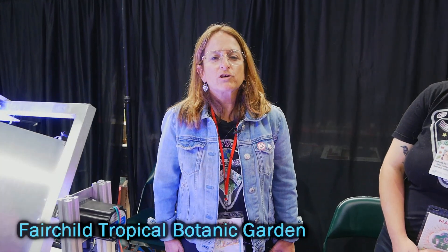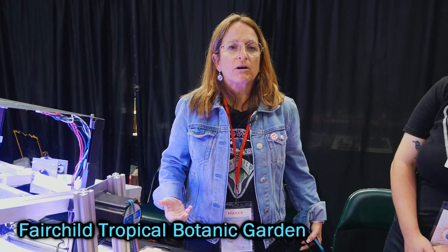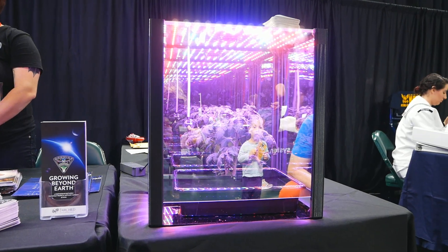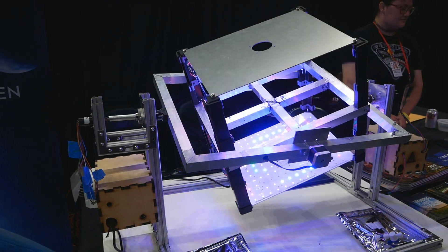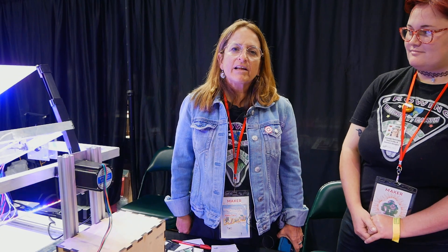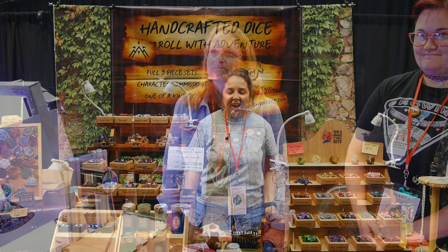Hi, we're from Fairchild Tropical Botanic Garden, and this is the Growing Beyond Earth project. It's a project in partnership with NASA where we're helping to test and identify edible plants to feed astronauts for long-distance space travel. In the Growing Beyond Earth chamber, we have plants growing that we're testing. We have 450 high schools and middle schools across the world doing all of the trials and sharing all that data with NASA so they can determine what to grow next in space.